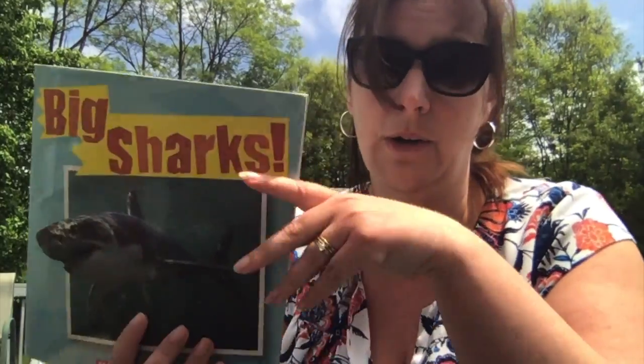Hey everyone! So this week and next week we are learning and talking about all sorts of things that live in the ocean. And today we're going to talk a little bit about sharks. So there's a few things we're going to do — I have a book that we're going to read about sharks, we're going to watch a little video about sharks, and then we have a little shark experiment. So boys and girls, the first thing we're going to do is read a book.